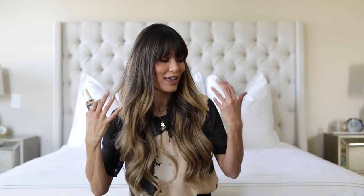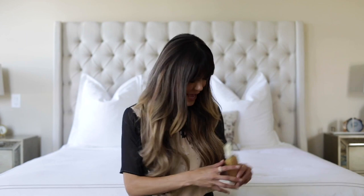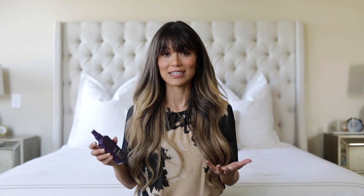Now I want to show you this one — my Kevin Murphy Young Again Infused Treatment Oil. This can be used throughout the day, since extensions can get kind of dry. I might use this just a couple of times a week, but I've been told you can use it multiple times a day. I've been really happy with this for taking care of my hair.